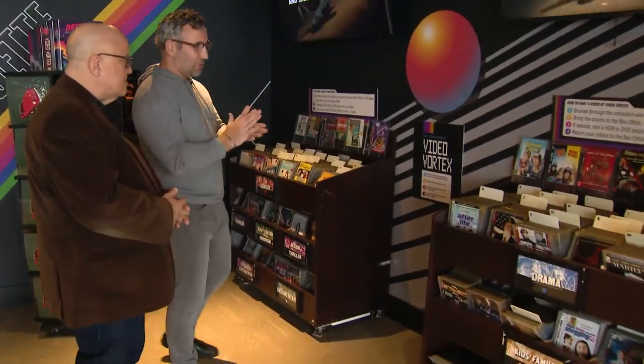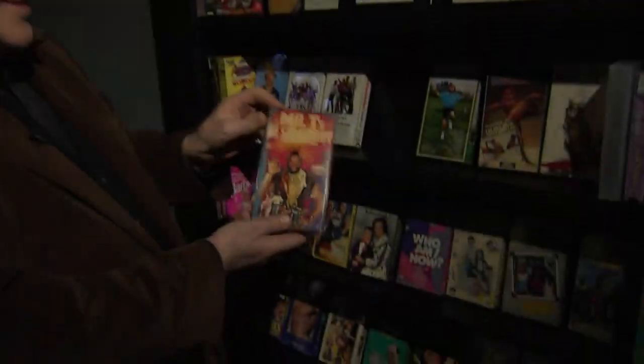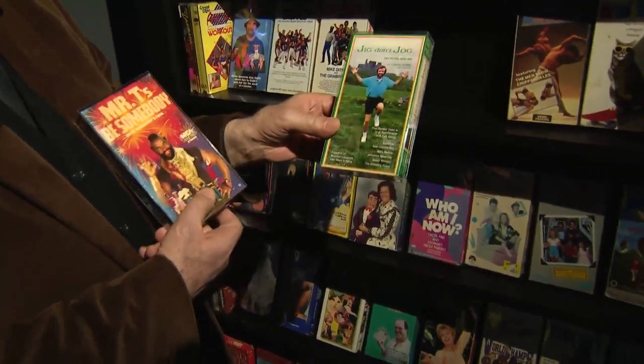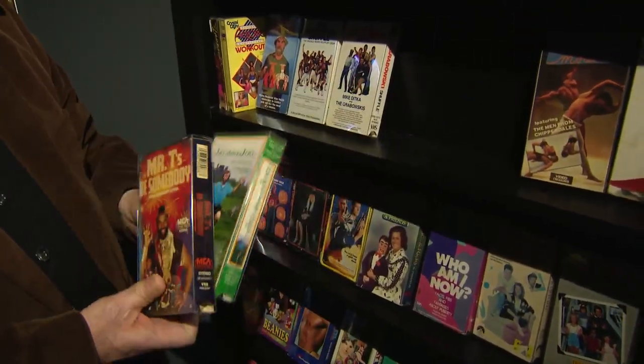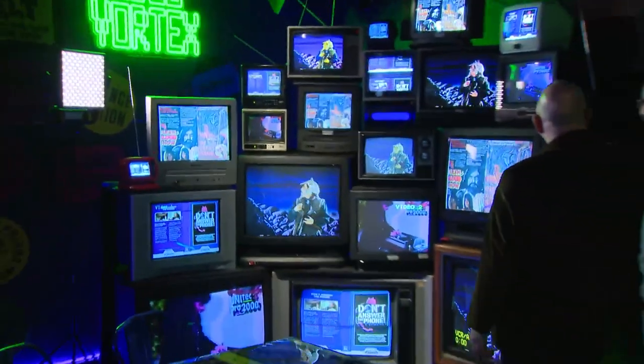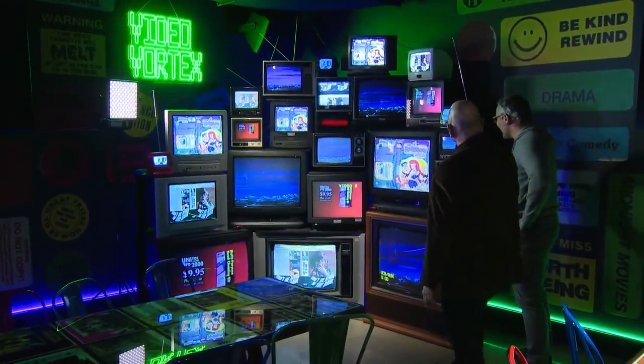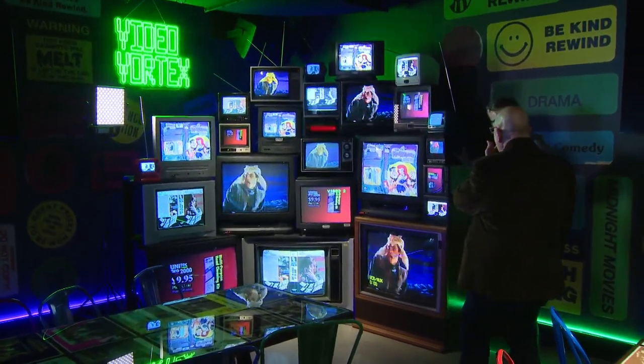This is their Video Vortex — a video rental section with Blu-rays, VHSs, and DVDs, over 11,000 titles. And if you really want to watch something on VHS but don't have a VHS player, you can also rent one here as well. The DVDs and VHS tapes are all part of the lobby experience, as is a nostalgic retro TV set display.